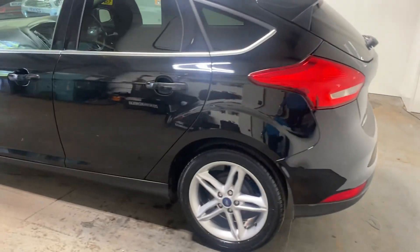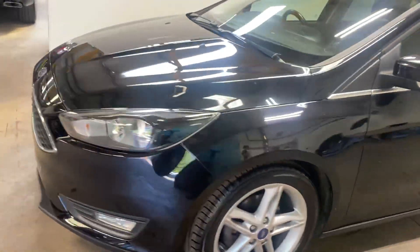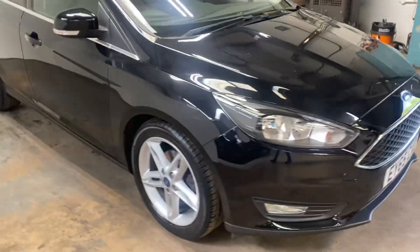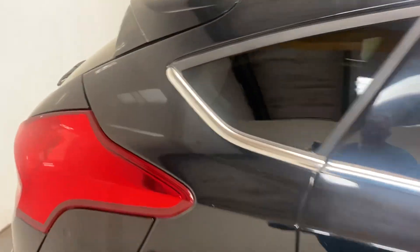Let me walk you up the rest of the car. These Focus are very good — very good build quality, probably the top two or three in its class, I would say, build quality-wise.